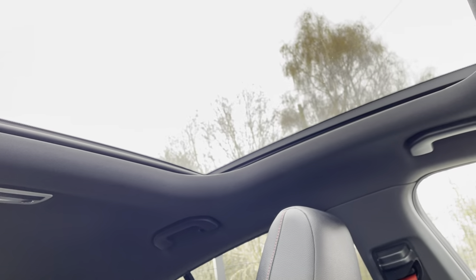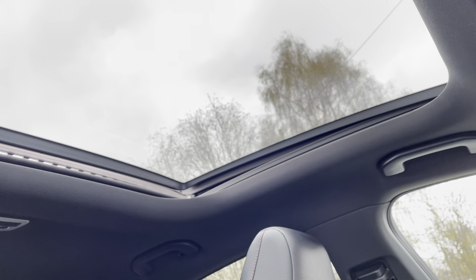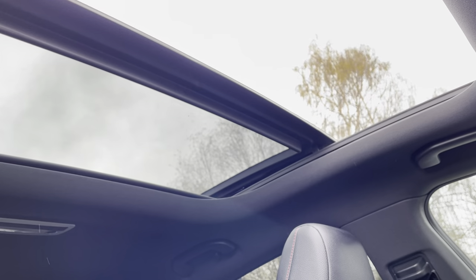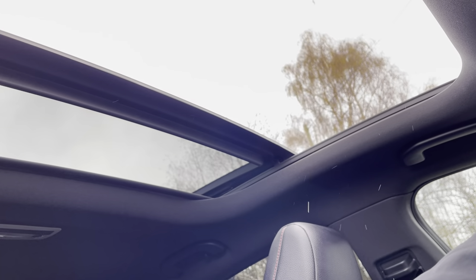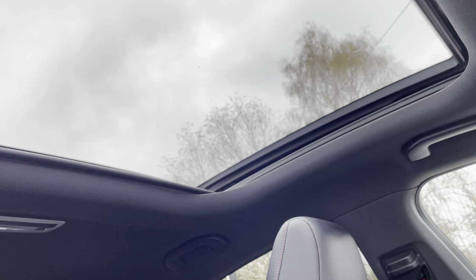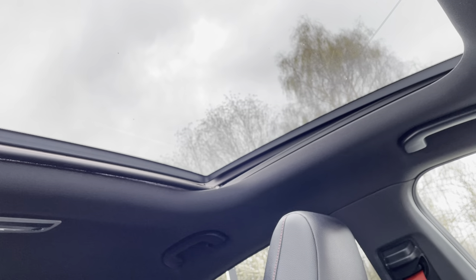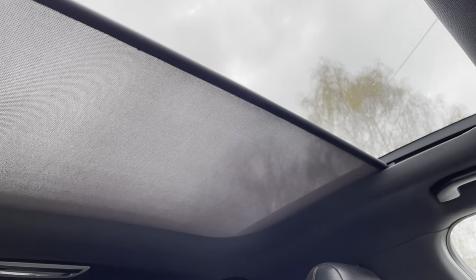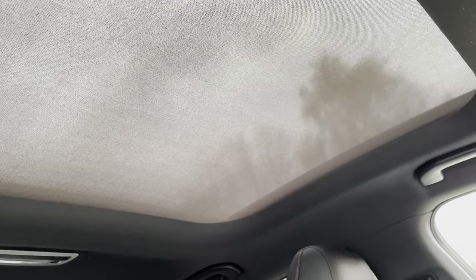And the panoramic roof — it opens and slides like so. We're going to close it straight away because it's snowing! But when it's sunny it's a lovely feature to have. Even on days like today it lets some light in, and if you don't want the light through you can just close the blind. Really great feature.